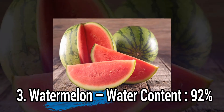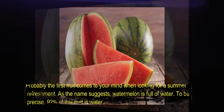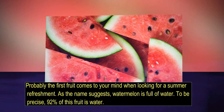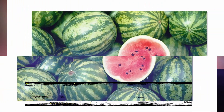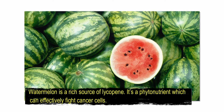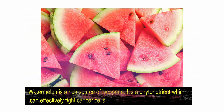Number 3: Watermelon, water content 92%. Probably the first fruit that comes to your mind when looking for a summer refreshment — as the name suggests, watermelon is full of water; to be precise, 92% of this fruit is water. Watermelon is a rich source of lycopene, a phytonutrient which can effectively fight cancer cells.